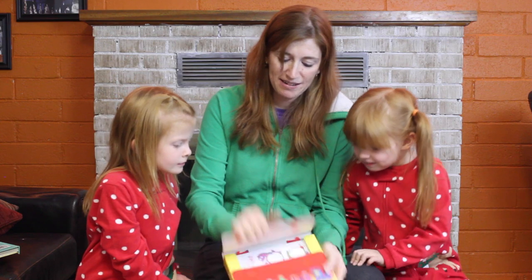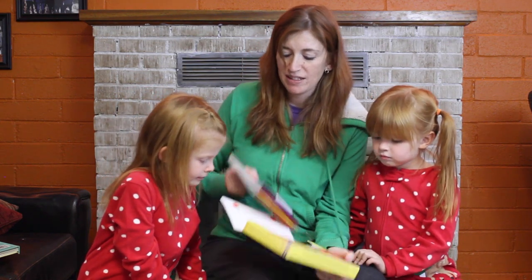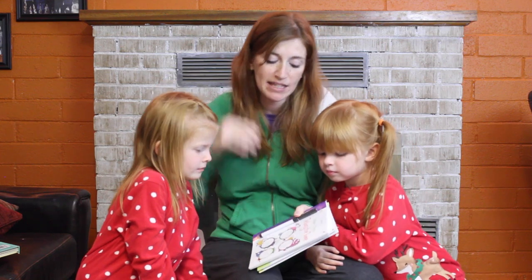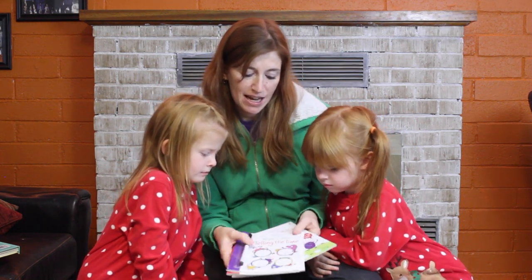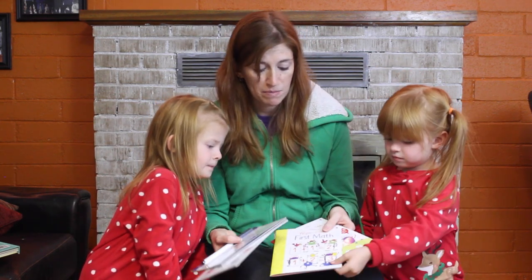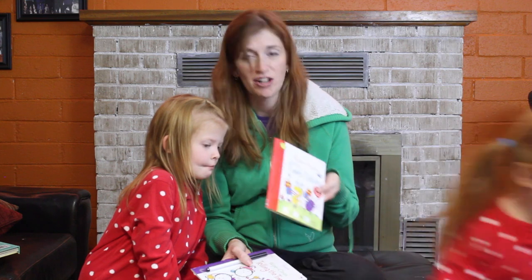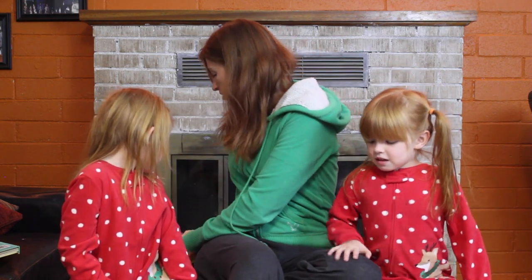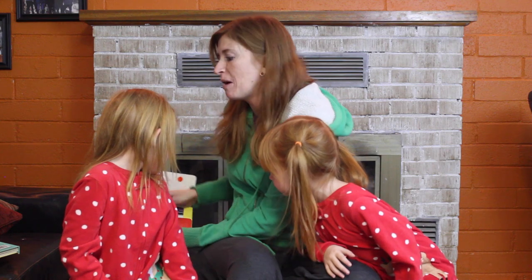Then we have the Starting School Pack. We have a ton of wipe clean activities, but this one is great — this one just started kindergarten recently. So there's telling the time, first words with a lot of sight words to trace and then start drawing on their own, first math with addition and subtraction, and starting times tables. A cute little activity pack that could be a great little Christmas present, but also help them learn at the same time.